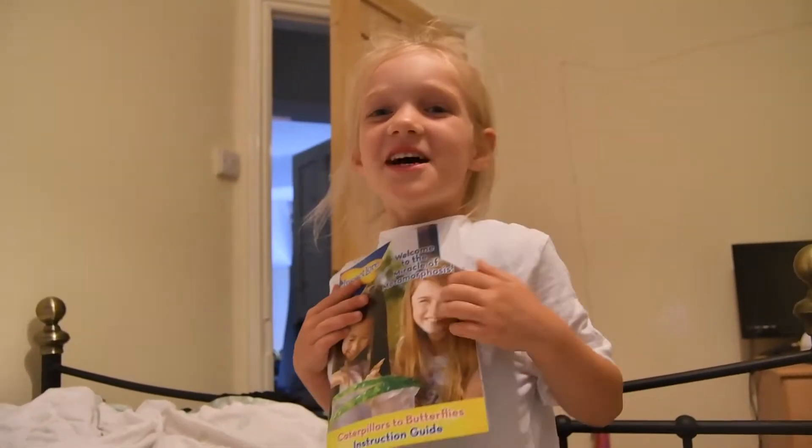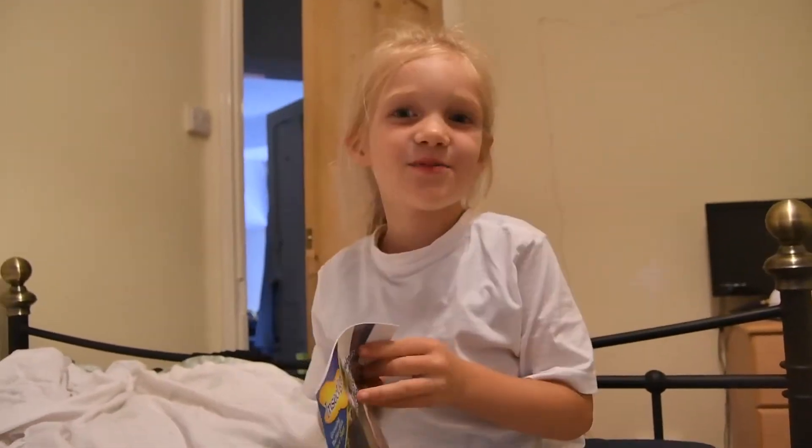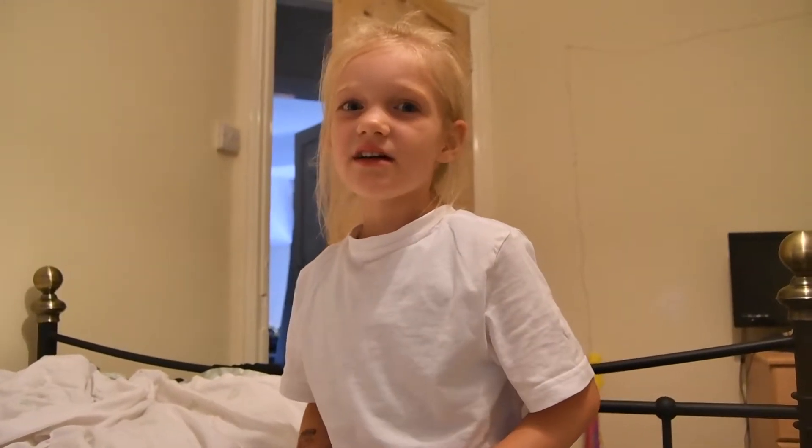I've been just given the coolest surprise! Look at my reaction here!